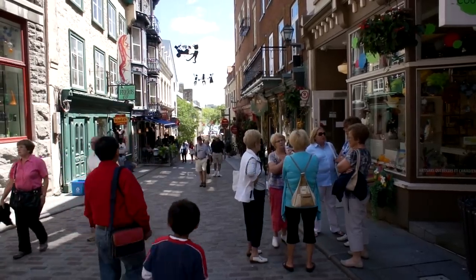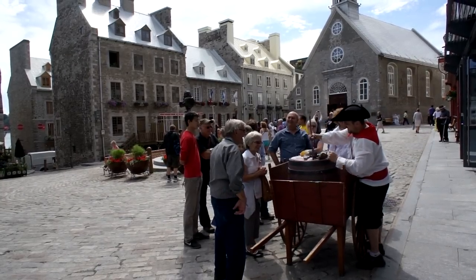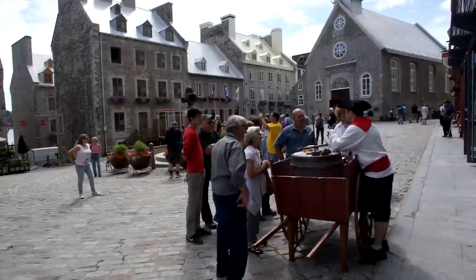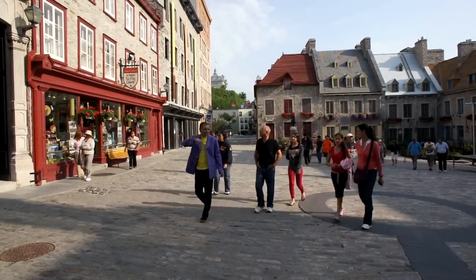Petit Champlain is a major tourist destination and its economy relies on tourism. There are countless cafes, restaurants, art galleries, boutiques, and souvenir shops. Popular guided tours are offered throughout the day.